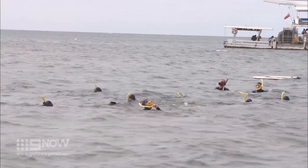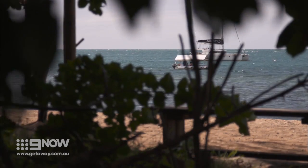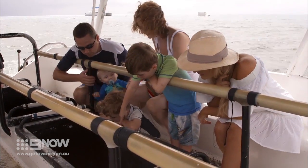If you prefer a taste of the reef but aren't keen on getting wet, then the Glass Bottom Boat Tour is the perfect way to soak up the colourful marine life. Look at the fish! Oh, wow!